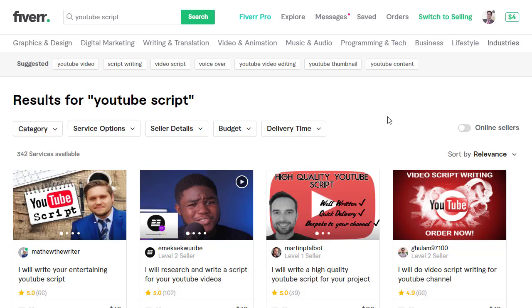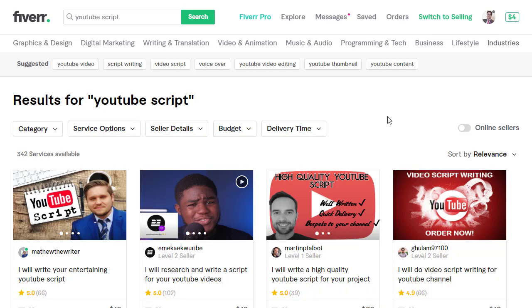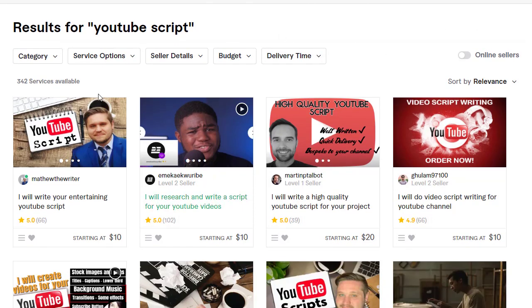In today's video I'm going to share a free software and a new free strategy that you can work on where competition is really low and you can make a huge amount of money on Fiverr. That strategy is YouTube script writing. If you search 'YouTube script' in the Fiverr search bar, you will see gigs — around 343 services available, which is low competition.